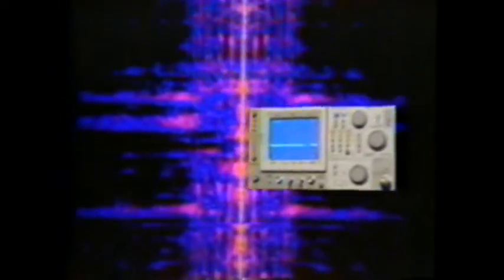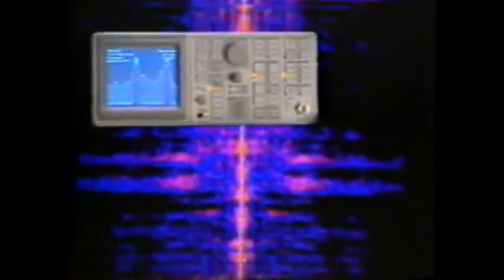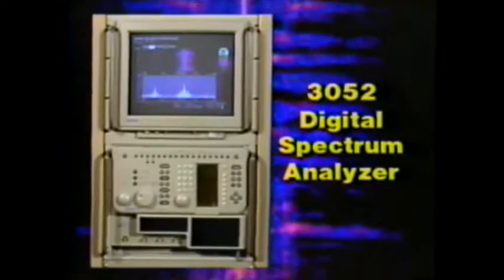Tektronix has supplied spectrum analyzers to you for years. As faster real-time spectrum analysis is needed, Tektronix continues to innovate and develop the instruments you need. Now Tektronix takes you into the next generation of real-time spectrum analysis. Increasing demands on you prompt our newest introduction, the Tektronix 3052 Digital Spectrum Analyzer.